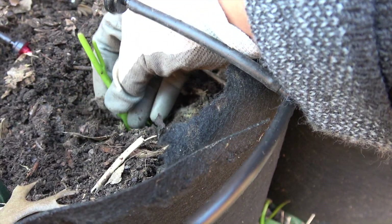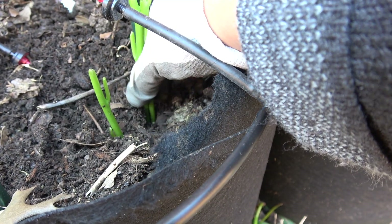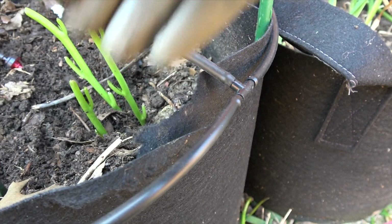Sorry that my video is shaky. It's because I was holding the video camera while I'm planting. I just wanted you to see how I planted it.